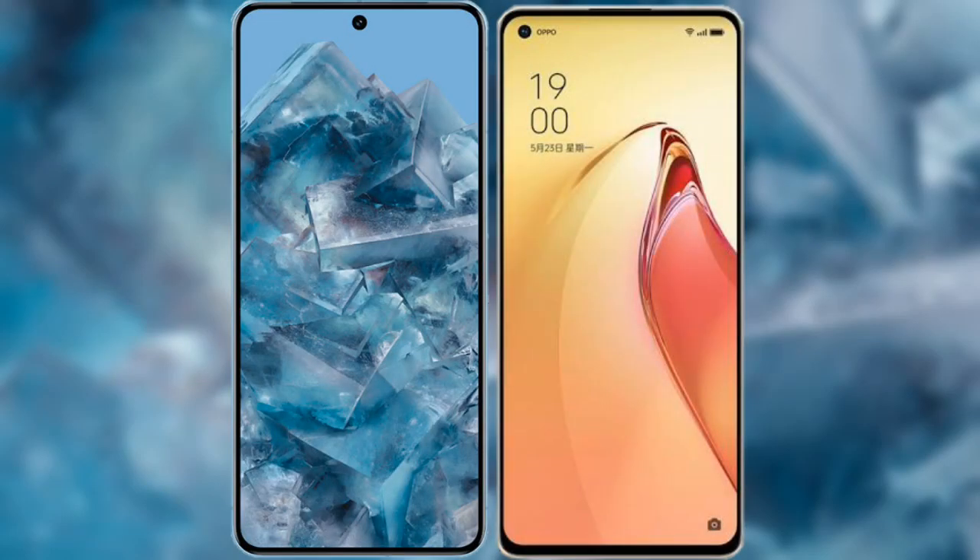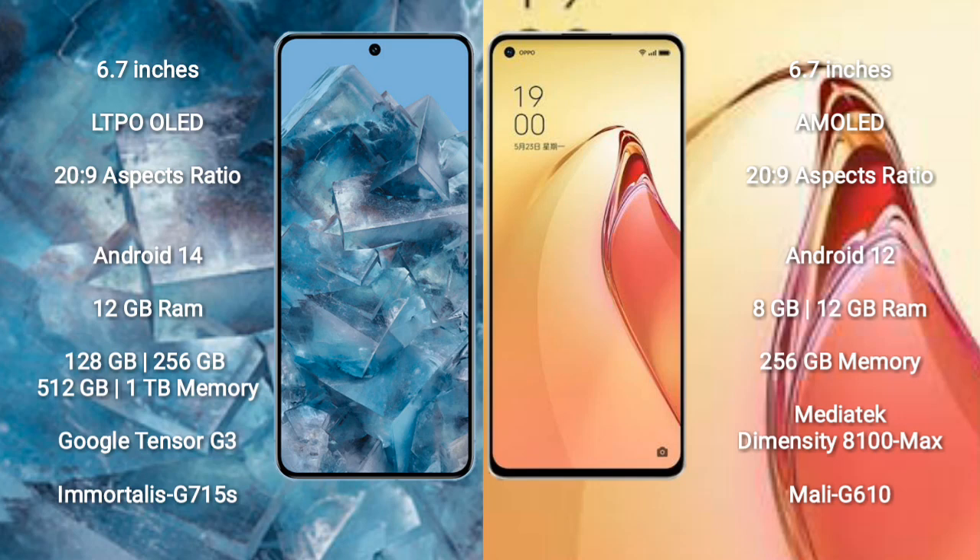I will compare the new Google Pixel 8 Pro with Oppo Reno 8 Pro Plus. Google Pixel 8 Pro comes with a 6.7-inch LTPO OLED display and Gorilla Glass Victus 2. Oppo Reno 8 Pro Plus comes with a 6.7-inch AMOLED display and Gorilla Glass Victus 2.